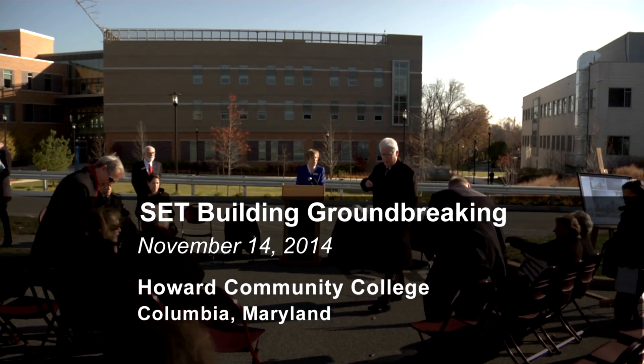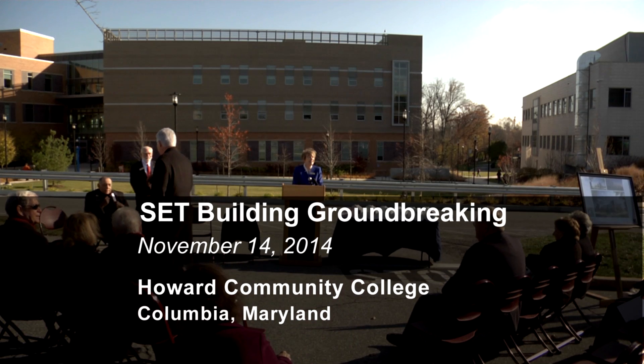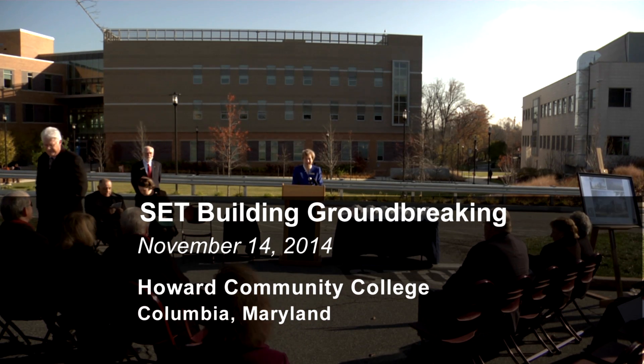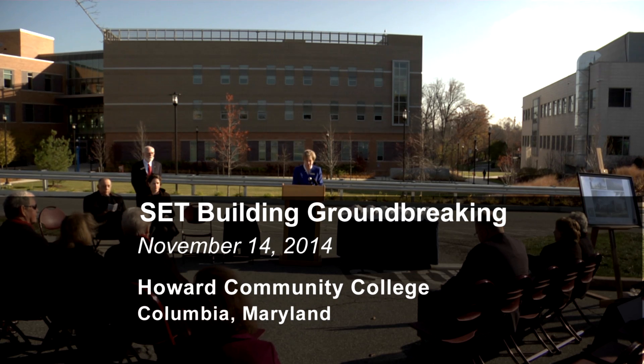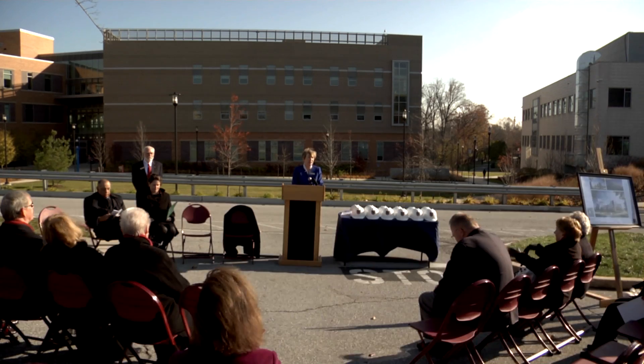Good morning, everyone. It's good to see you here today. I'm Kate Hetherington, President of Howard Community College, and thank you for joining us in our groundbreaking ceremony at what will become Howard Community College's newest building, the Science, Engineering, and Technology Building.